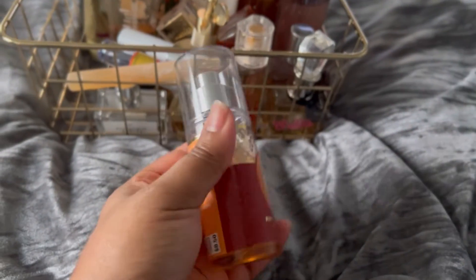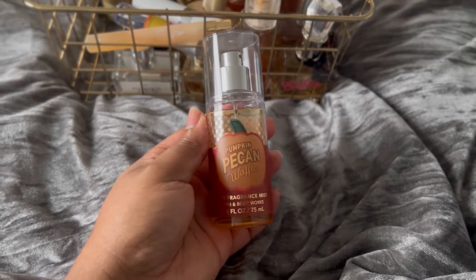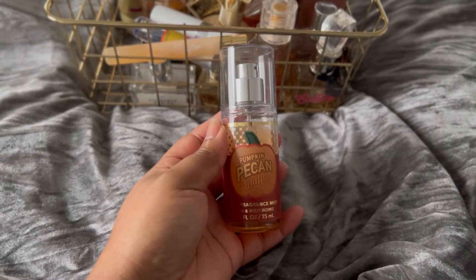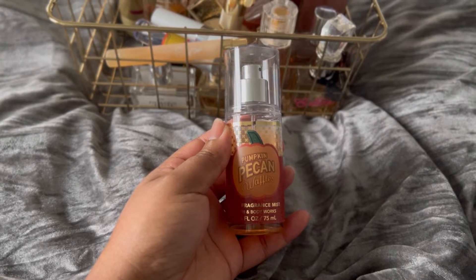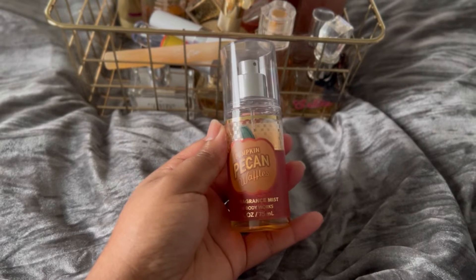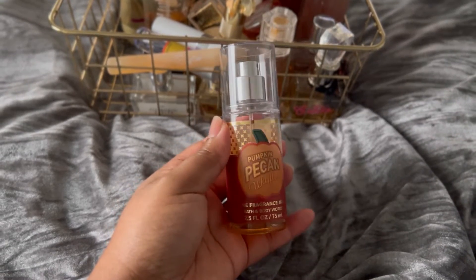Next up we have Pumpkin Pecan Waffles. Now this is something that I really like. I do have the full-size bottle, so because I have that, I just want to kind of use this one up. Hopefully I can use it before summer comes — I should be able to. I have faith that I can use it up by maybe February. I think it'll be gone, so we'll see.